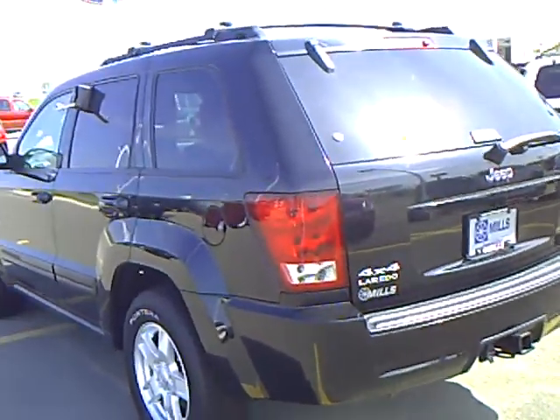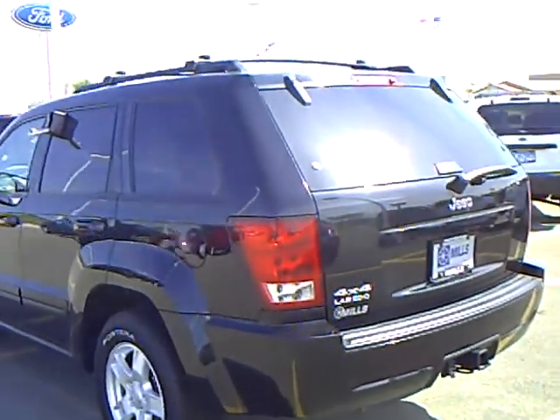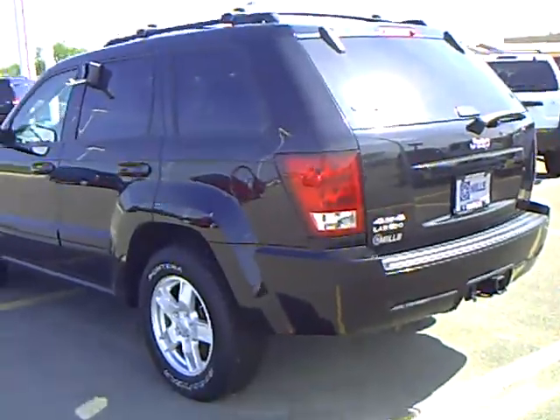Again, this is Tom Holmquist with Mills Ford Lincoln Mercury and Jeep at Wilmar. I'd appreciate if you'd ask for me. Thank you. Bye.